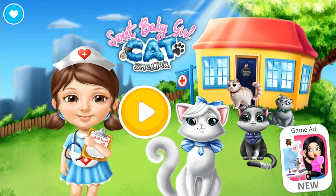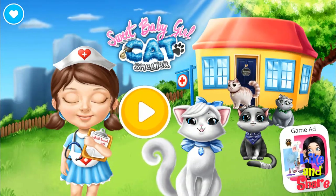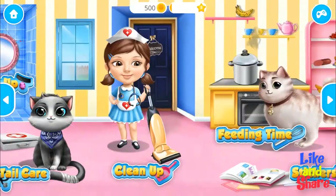Sweet Baby Girl Cat Shelter. Hi, I am pet pet Chloe. Welcome to the shelter.